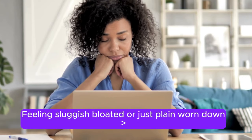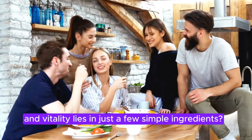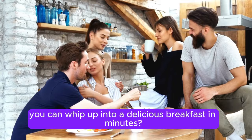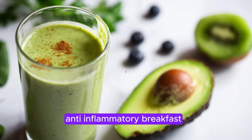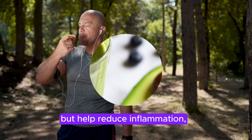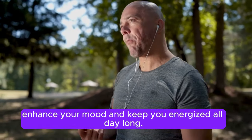Feeling sluggish, bloated, or just plain worn down? What if the key to starting your day with energy and vitality lies in just a few simple ingredients — foods you can whip up into a delicious breakfast in minutes? Welcome to your ultimate guide on easy anti-inflammatory breakfast ideas that can fuel your day, help reduce inflammation, enhance your mood, and keep you energized all day long.